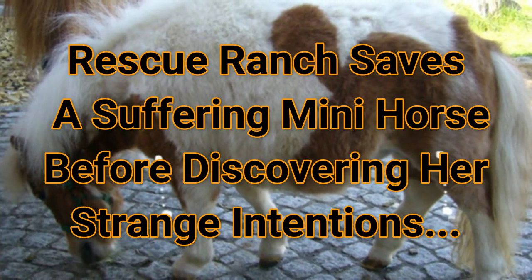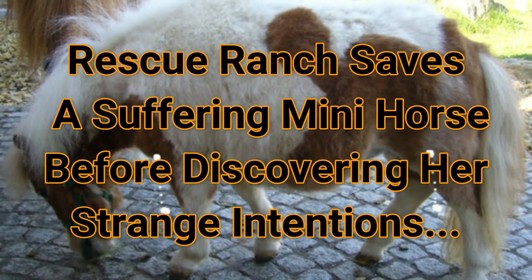Rescue ranch saves a suffering mini horse before discovering her strange intentions.